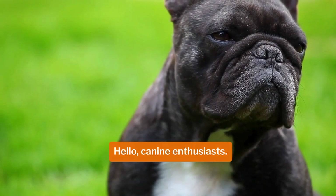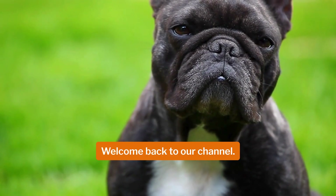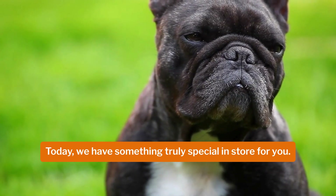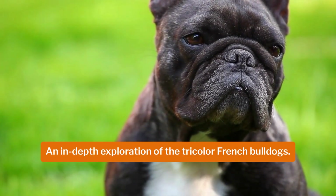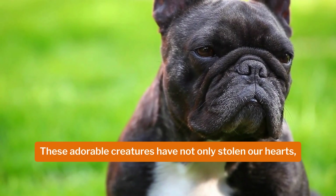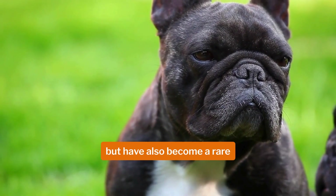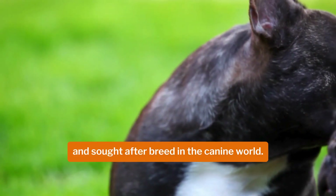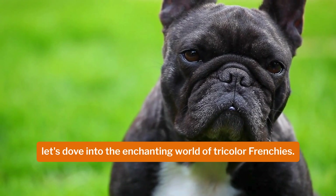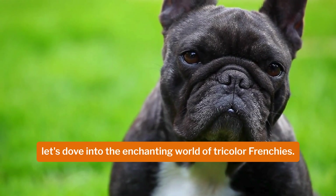Hello canine enthusiasts, welcome back to our channel. Today we have something truly special in store for you: an in-depth exploration of the tricolor French bulldogs. These adorable creatures have not only stolen our hearts but have also become a rare and sought-after breed in the canine world. So without further ado, let's dive into the enchanting world of tricolor Frenchers.